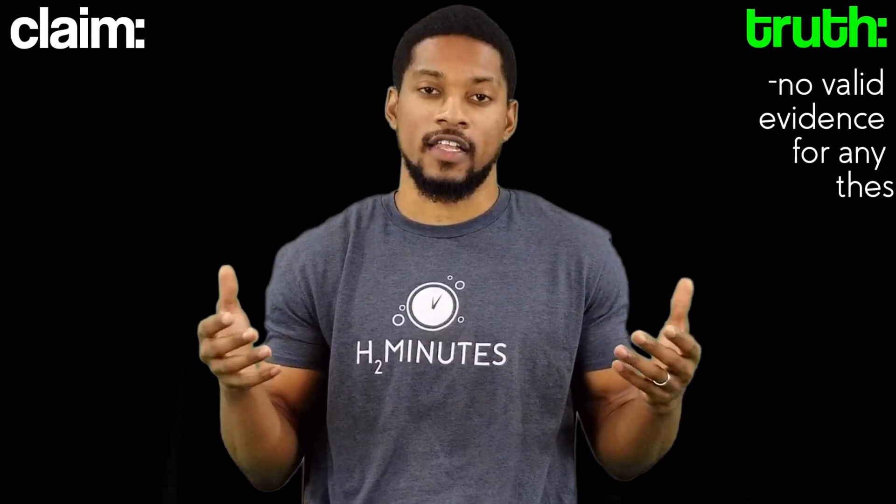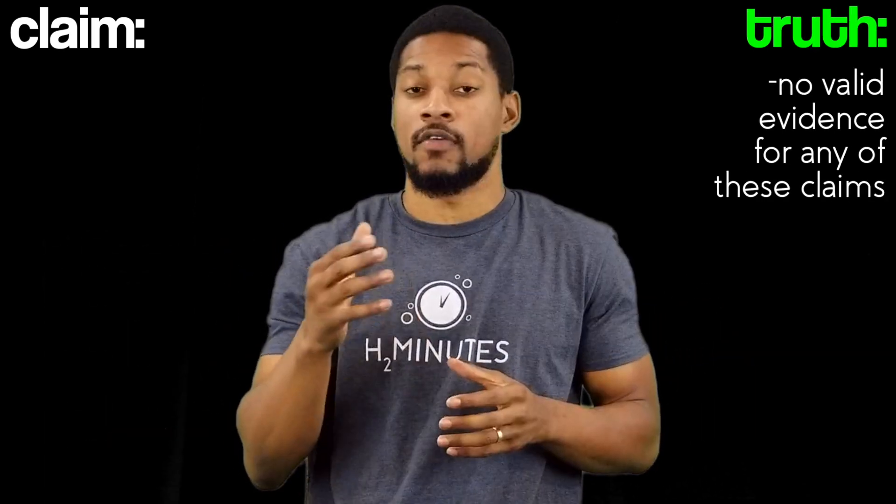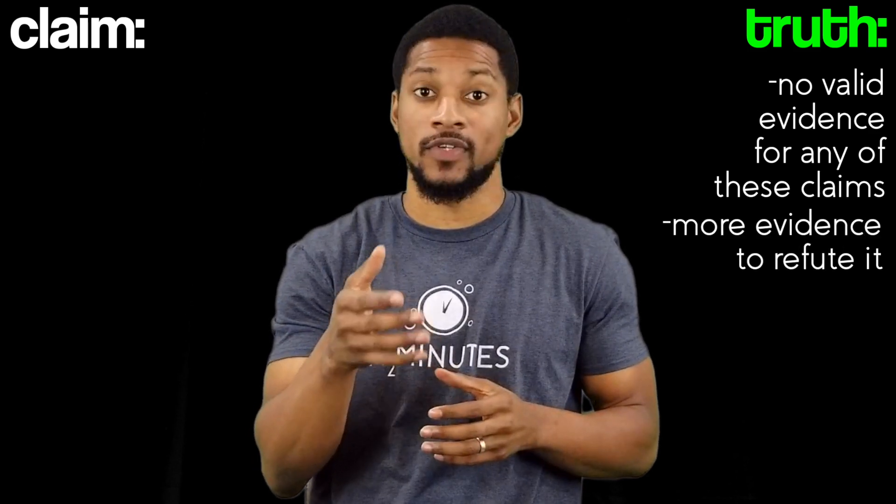Unfortunately, there's no valid evidence for any of these claims. In fact, scientific research has more evidence to refute these claims than to back them up. So let's dive into these claims and the science behind them.